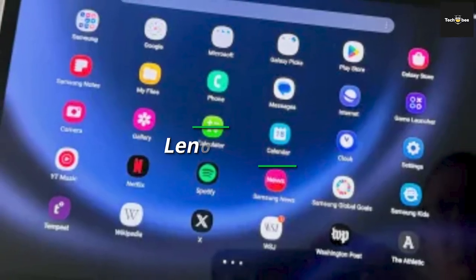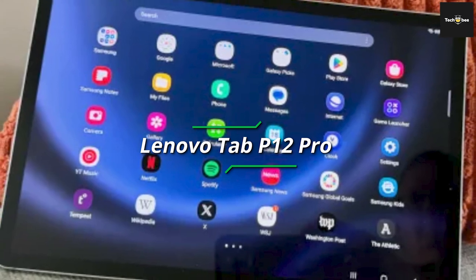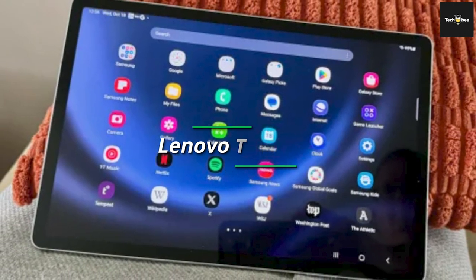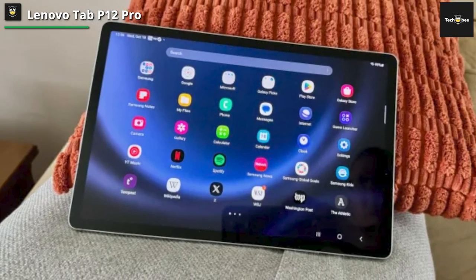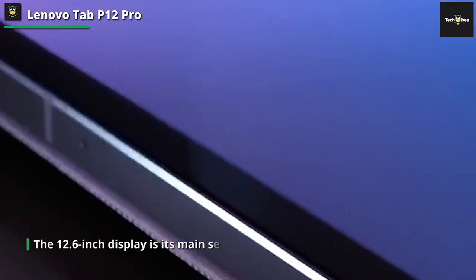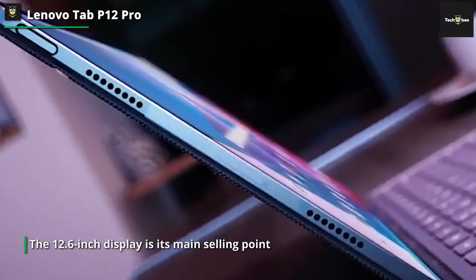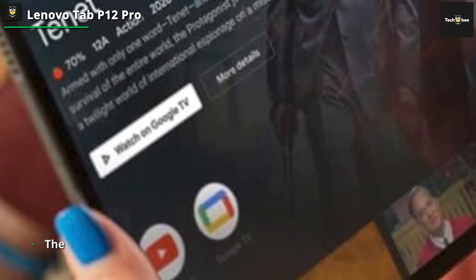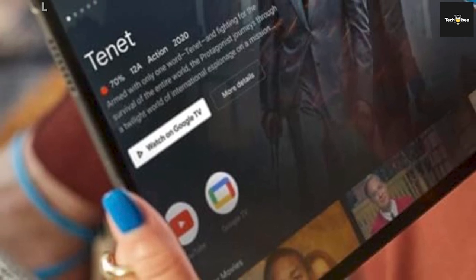The Tab P12 Pro is a worthy alternative. The 12.6-inch display is its main selling point — an attractive OLED with 120Hz refresh rate. The included stylus is one of the best around and charges while magnetically attached to the side of the tablet. With good speakers and some nice Lenovo-specific tweaks to Android, it's a great choice for media consumption, though it delivers only middling performance while battery life could be better for the price.